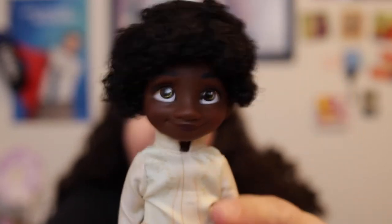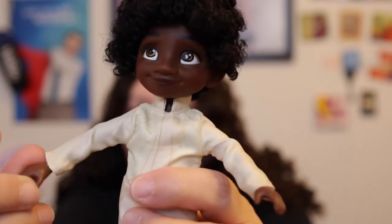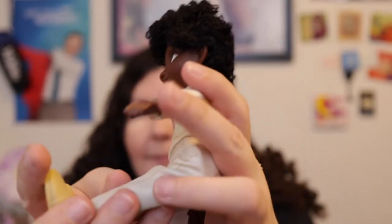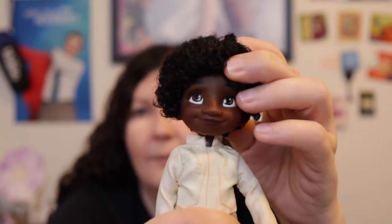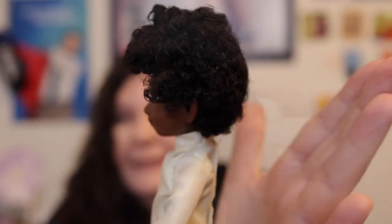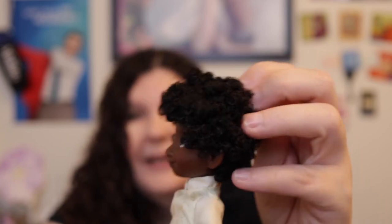He has five points of articulation: he can move his arms at the shoulders, bend his arms out a little bit, sit down by bending at the hips, and turn his head left and right — but not up and down. He has a little box hair, matted a bit in the back, so it's not quite as curly. You might be able to fix it so it's more curly and not so flat in the back. He's so cute!